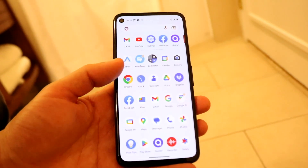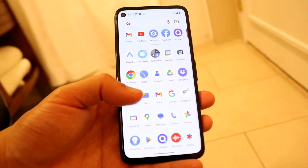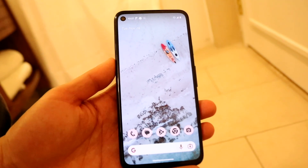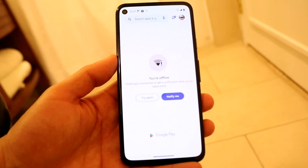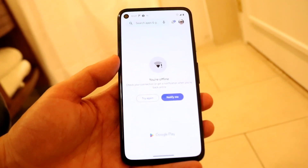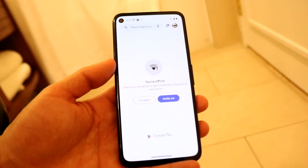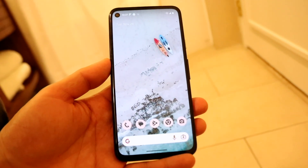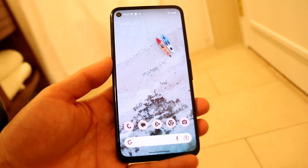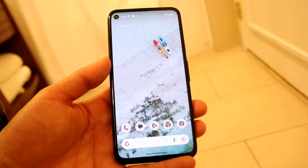On top of that, you might be trying to update an application that doesn't have an update available, or the update was faulty and pulled, and the Google Play Store hasn't updated that specific server yet. In that case, you'll just have to wait it out until Google fixes it or re-releases the update. You can also try updating that specific application separately.